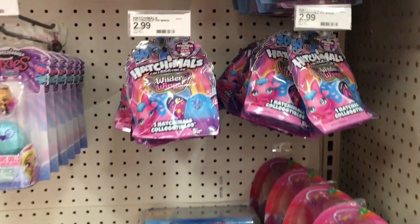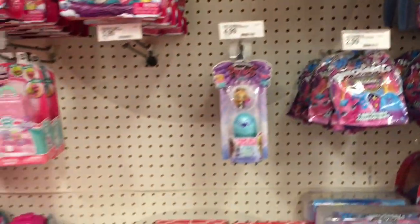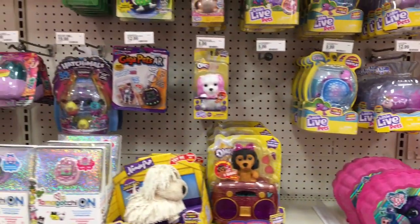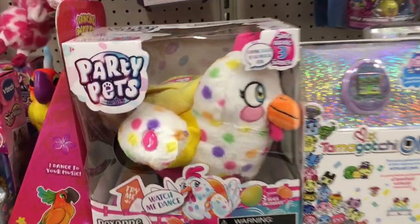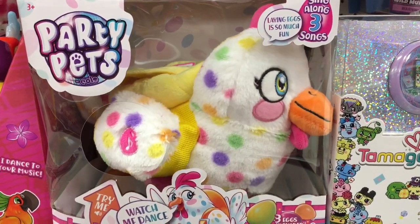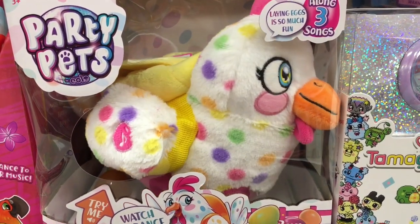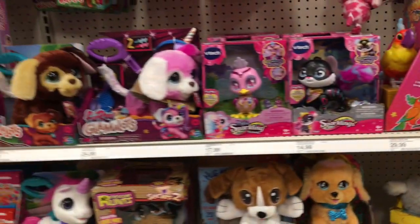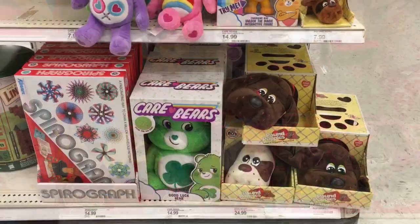In the Hatchimals section, they have some of the Wilder Wings packs, as well as the blind bags and the Egg Good Crate. They have some little Scruff-O-Loves with the mermaids. Not too much new, but there is this Party Pet — it's a chicken, and that is a really cute party pet. They're always coming out with so many creative electronic pets.